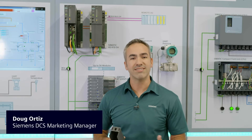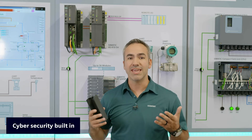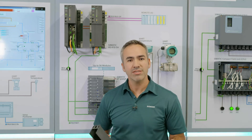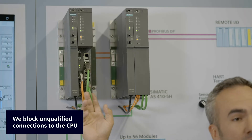Now more than ever before, cybersecurity is critical to the process plant. IEC 62443-1 is built into the AS410, and it works in two different ways. First, we block any active connection trying to connect with the CPU.